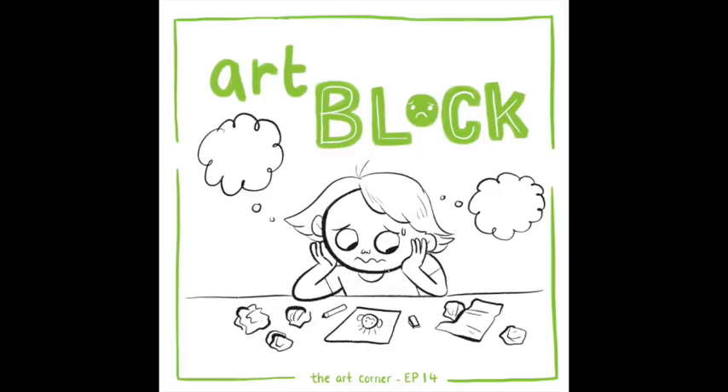I completely agree. When I take a break and spend time consuming different types of media — not just other artwork — watching movies, listening to music, looking at magazines, going out in nature, talking with other people, learning their stories — there's something about that that gets you out of your own head and lets you see things from a different perspective. That can really instigate a different way of approaching artwork.